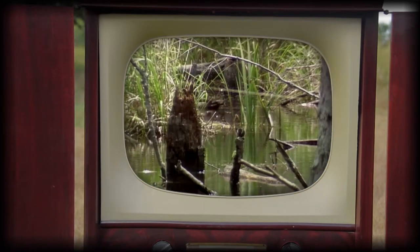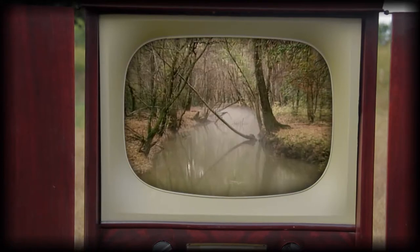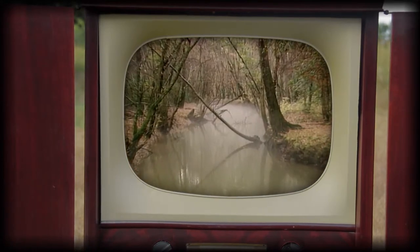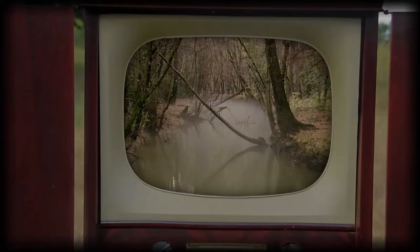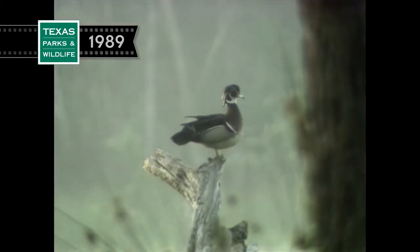In 1989, we explored the unique hardwood bottomland ecosystem of the Ingling Wildlife Management Area in East Texas. Dawn, in early spring, on an East Texas beaver pond. A wood duck rises to meet the challenges this new day will bring.